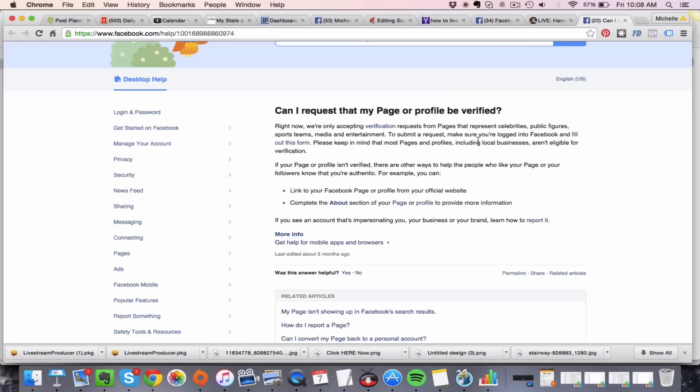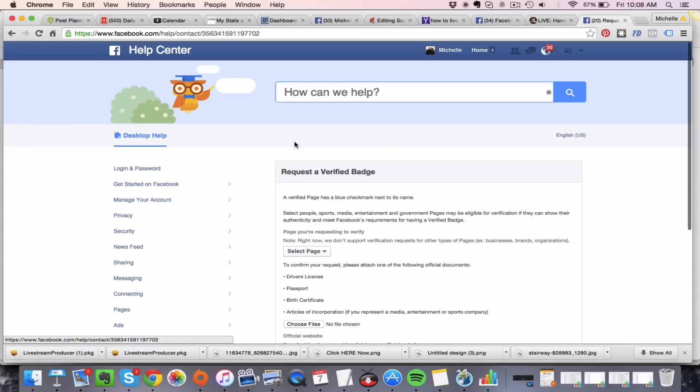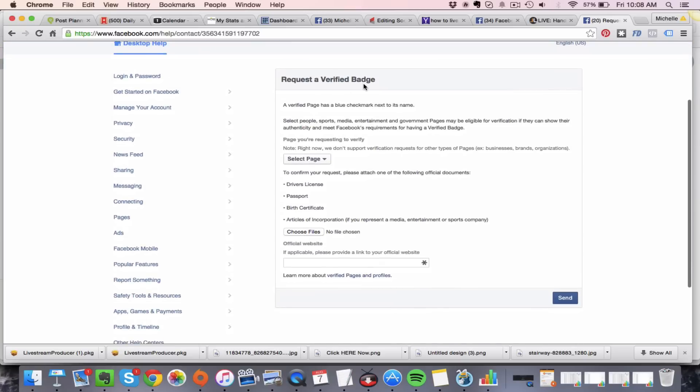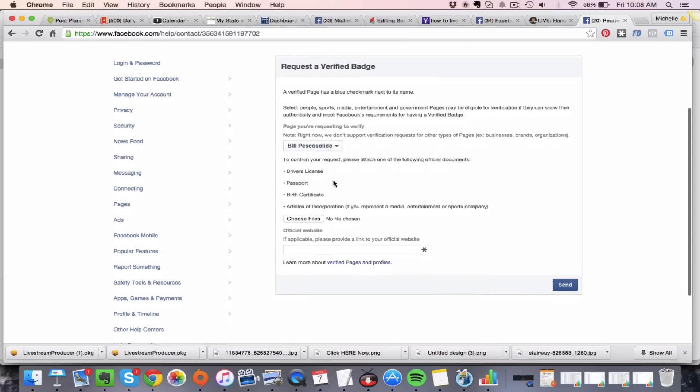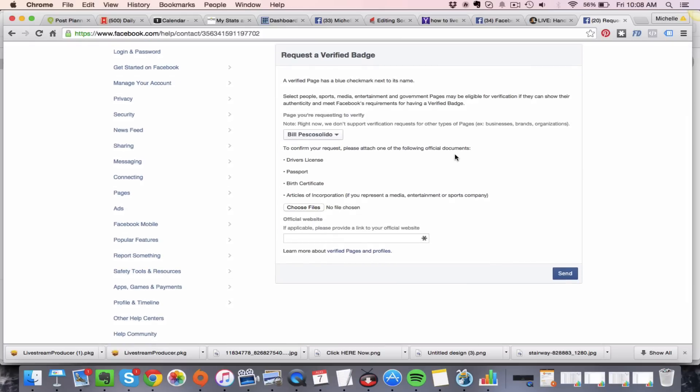Once your category is set correctly, come back and submit a request. Make sure you are logged in to your Facebook personal account to fill out the form. Click 'Fill out this form' and here is where you request a verified badge — that little blue check mark next to your name. You'll come in and select your page, for example 'Bill's Fan Page.'